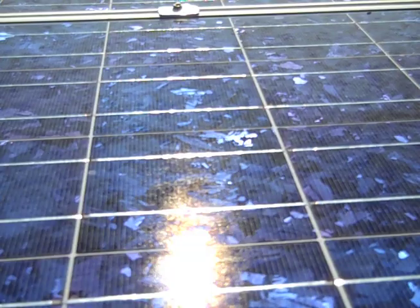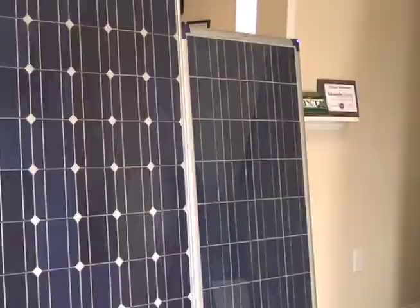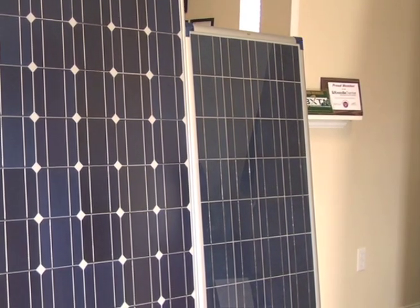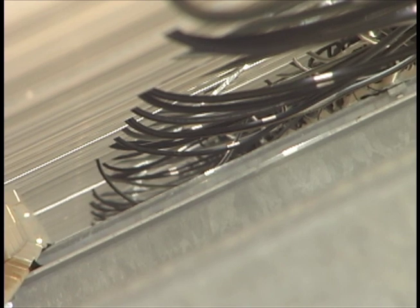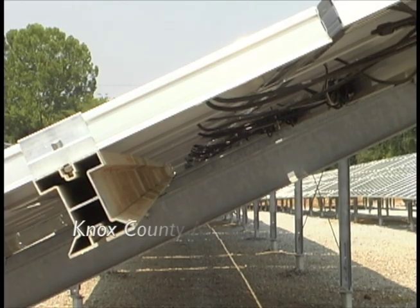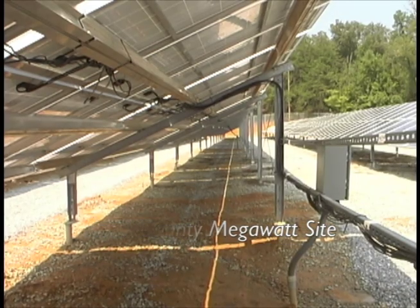A solar panel has silicate crystals in it, and basically the sunlight interacts with the crystals and produces a DC voltage. One panel is made up of several cells, and that's what gives you enough electrical output to be usable, and then we string those panels together to get roughly a 500-600 volt signal from the panels.